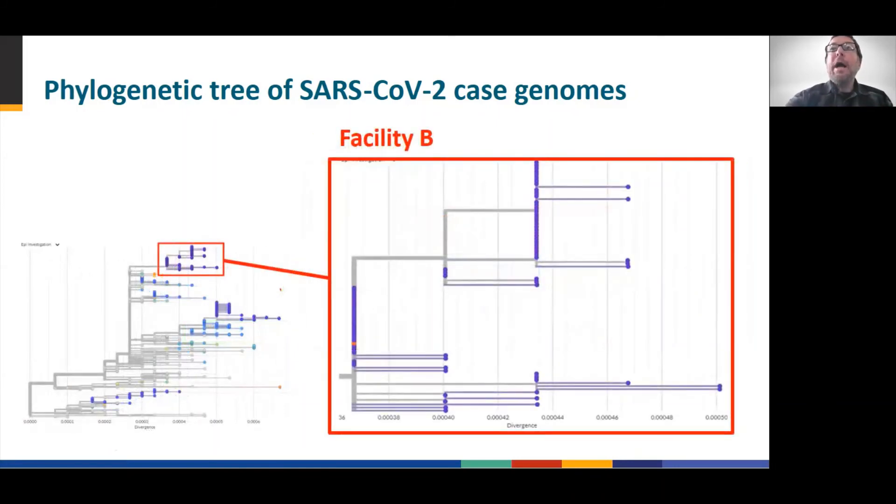Now focusing on Facility B — cases from Facility B are color-coded in purple. There is a similar finding to what was observed in Facility A. All cases in Facility B cluster into a single clade, and the internal node again suggests a common ancestor. Many case isolate sequences are identical to each other, while others have accumulated SNP differences but remain highly related at the genetic level, again supporting the inference that the outbreak resulted from a single introduction.